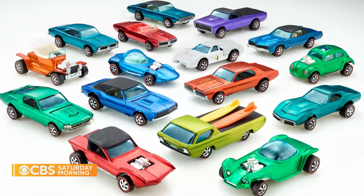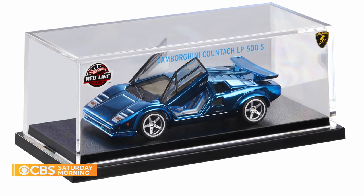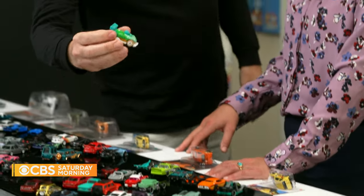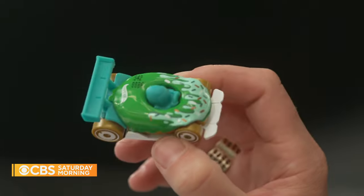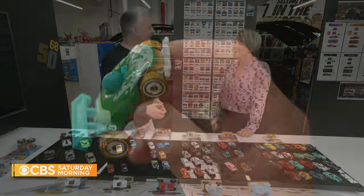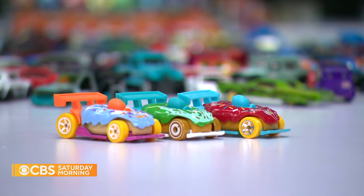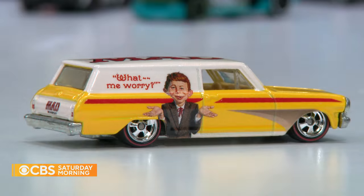Rooted in car culture and driven by authenticity, Hot Wheels is still able to create that element of fantasy. Sometimes we go really crazy by doing a donut car. We brought in donuts because a lot of times the guys will bring in donuts, and we sit and eat them, and they're like, oh, this would make a cool car. So sometimes it's just whatever is in front of you. We're inspired by everything, not just car culture, but the world around us.